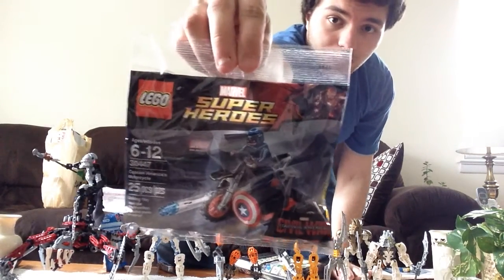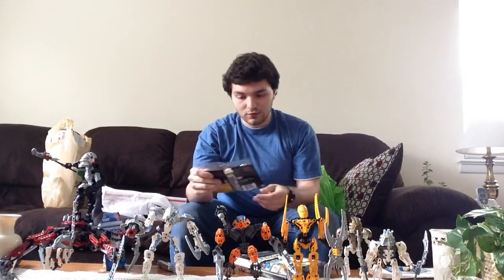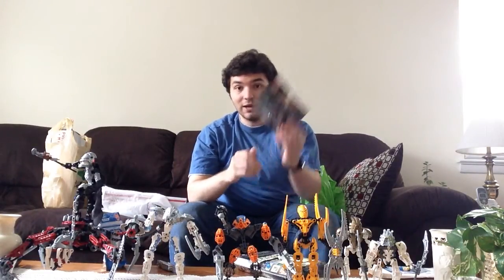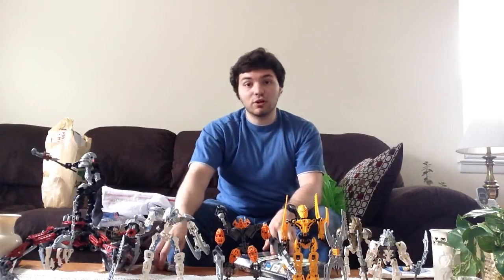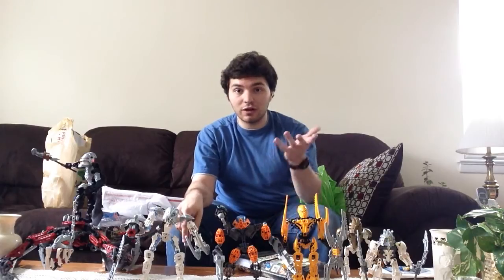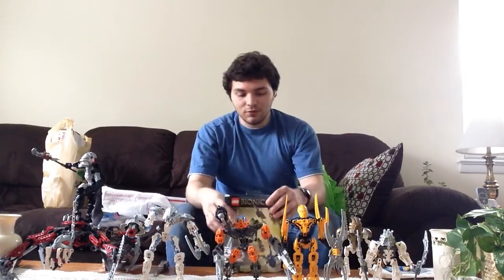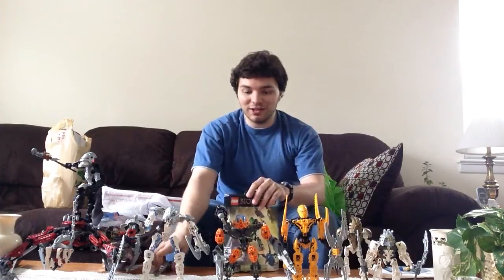I was also happy to find in Toys R Us the Captain America motorcycle. This is cool. I am Team Cap, by the way. I'm not sure how soon I'm going to see the Civil War movie - let me know in the comments below if you've seen it already and which side you're on. I'm not going to kick you out of the channel if you're Team Iron Man - go with what you like.